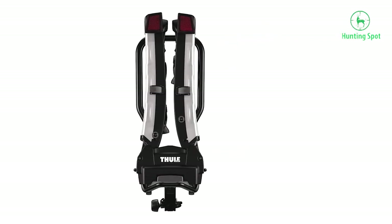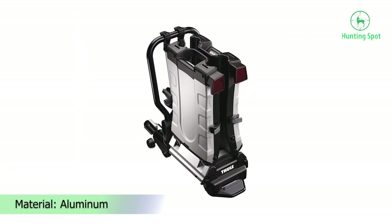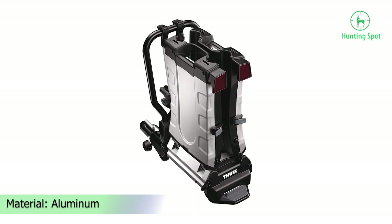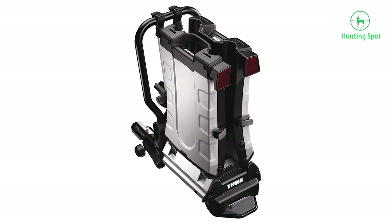As for compatibility, this bike rack supports 1.25-inch and 2-inch receivers. You can also tilt the entire rack along with bikes mounted on it to access the trunk with ease.